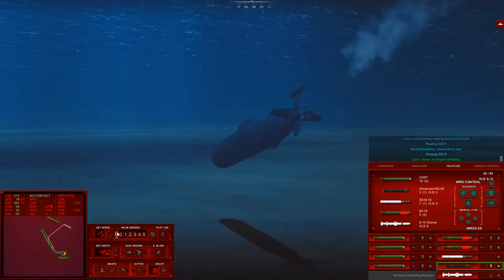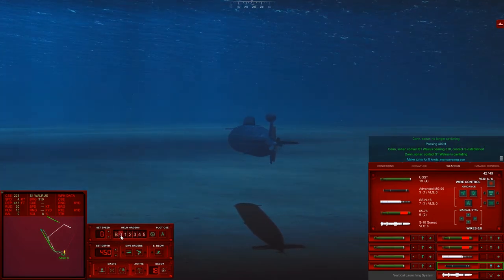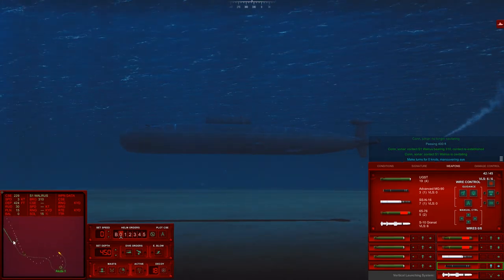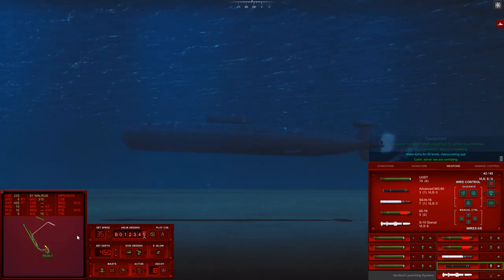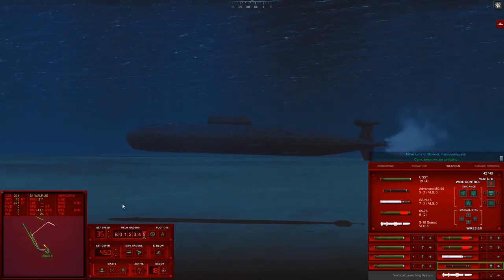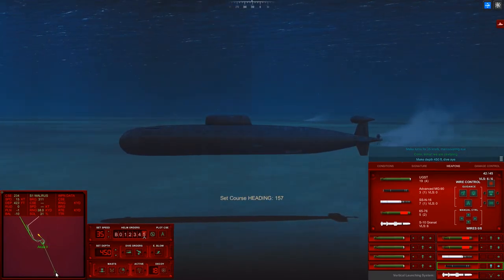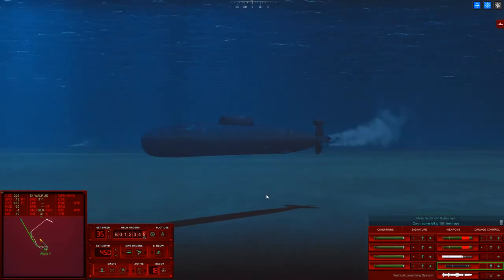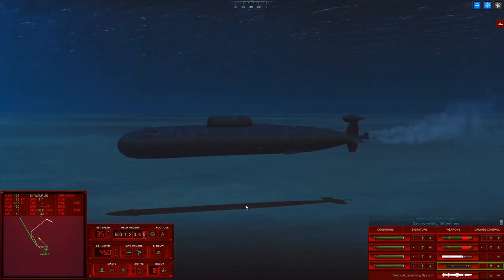Con sonar, no longer cavitating. No longer cavitating, passing 400 feet. No longer cavitating — make turns for 40 knots. Maneuvering, aye. It's already relocked onto the decoy — beautiful. Con sonar, we are cavitating — not a problem. Return to 450 feet and boogie in the opposite direction. That's how you hot rod a submarine — very goddamn quickly.